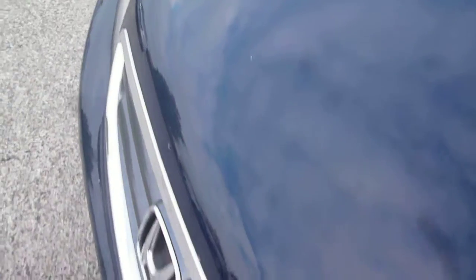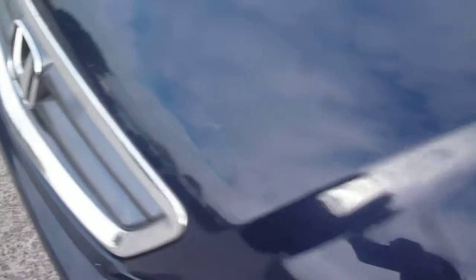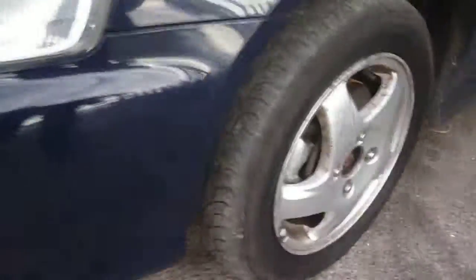To the bonnet we have some light fine scratches and numerous stone chips, with a tiny little PDR dent under one of them. Numerous small chips across the front there. To the front bumper we have a nearside front bumper scuff, and just small chips to the remainder of the front bumper as we come across the front.